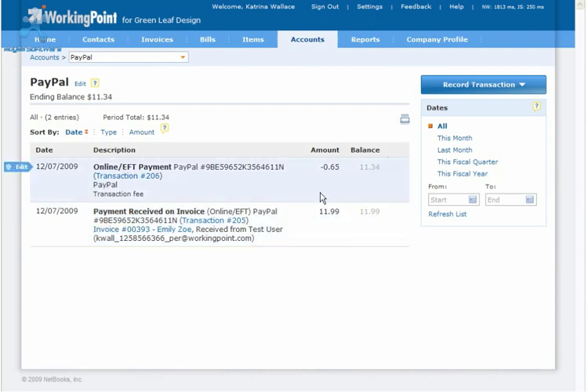The second transaction is the online EFT payment. It records the transaction fee charged by PayPal for their services. When you receive a payment into your PayPal account, PayPal automatically takes a percentage off the top. This transaction reduces the WorkingPoint PayPal bank account by the amount of the fee and increases the merchant fees expense account, another protected account created by WorkingPoint to ensure the proper handling of the PayPal transaction fees. This account will show how much you have paid in fees to PayPal for using their services.